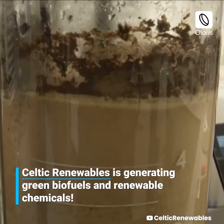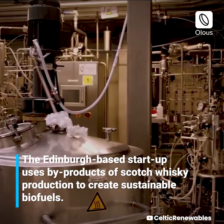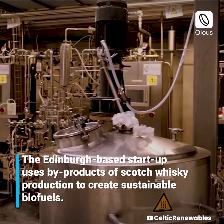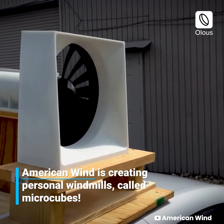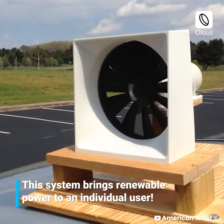Celtic Renewables is generating green biofuels and renewable chemicals. The Edinburgh-based startup uses byproducts of Scotch whiskey production to create sustainable biofuels. American Wind is creating personal windmills called microcubes, a system that brings renewable power to an individual user.